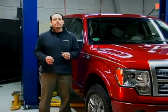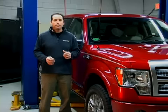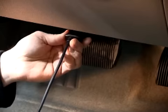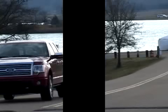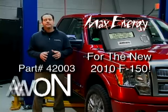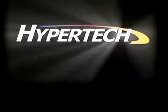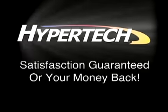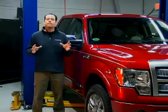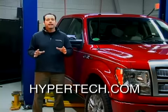So if you want to add more power and performance to your 2010 Ford F-150, using Max Energy's Power Programmer is as easy as plug, push, and go. The Max Energy Power Programmer for the 2010 Ford F-150 is now available. Check out our website for more details and where to buy. And remember, it comes with our satisfaction guarantee, or your money back. Don't forget to keep checking back here at Hypertech.com for the latest Hypertech TV episodes.